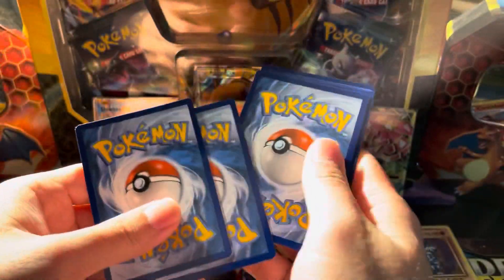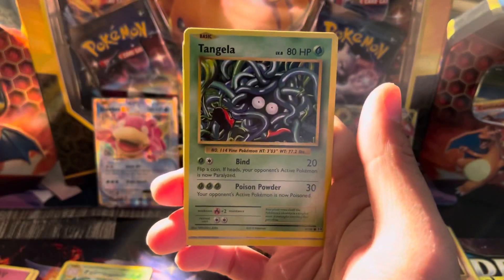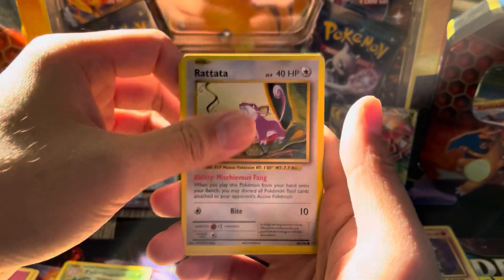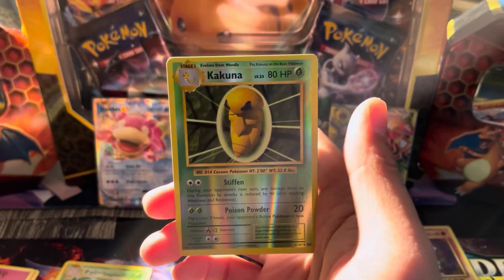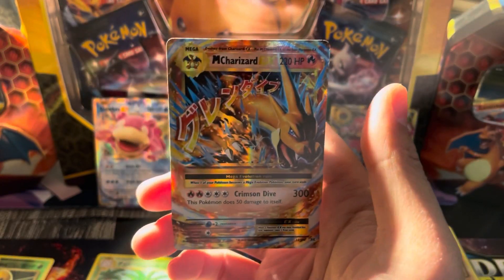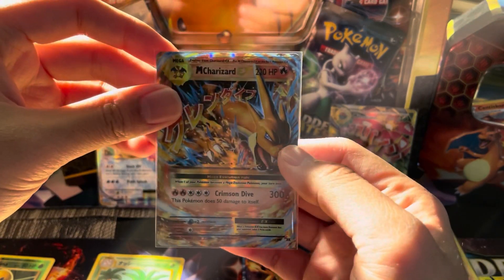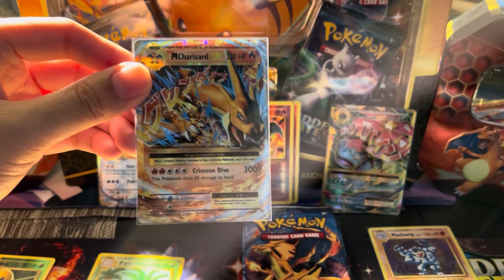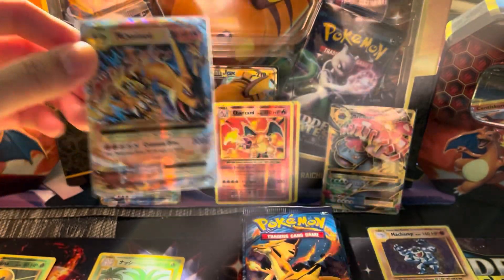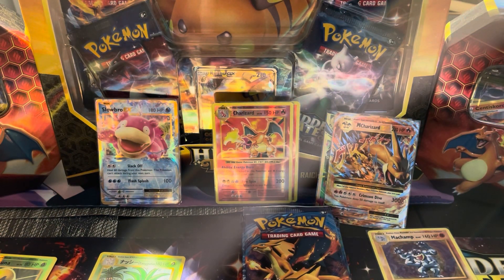Another white and green code card. Koffing, Kakuna, Staryu, Tangela, Rattata, Weedle, Voltorb, reverse Kakuna — which is a nice-looking reverse. And the rare is going to be... Mega Charizard EX! Three Charizards have been pulled in today's video, this one being the Mega version. That is another nice piece to add to the collection. We're halfway through the box and we have four hits — all four have been Kanto starters. Five hits out of five packs.